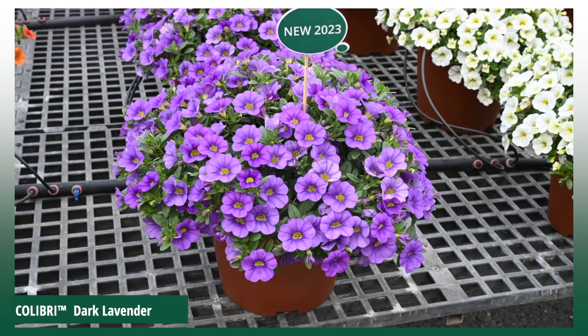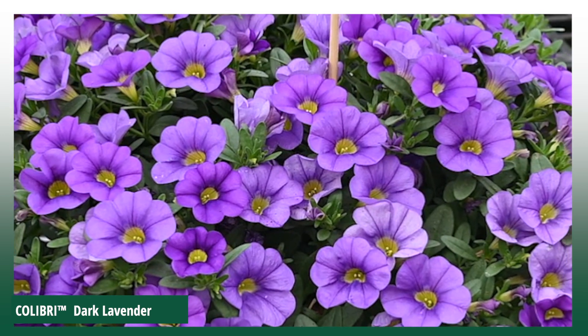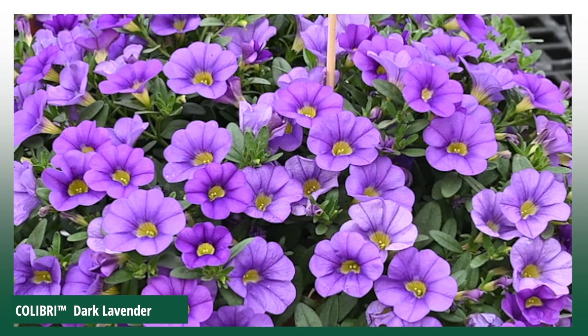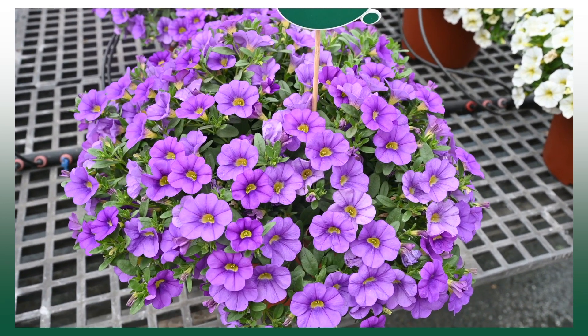Colibri Dark Lavender is another winning new addition to the Colibri series. Colibri Dark Lavender has a perfect habit and it is highly abundant with large lavender flowers. This variety will be beautiful wherever you will grow it.